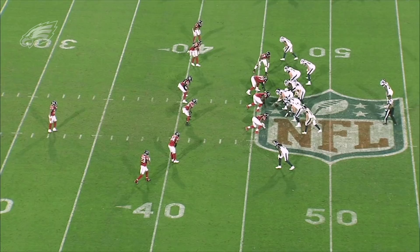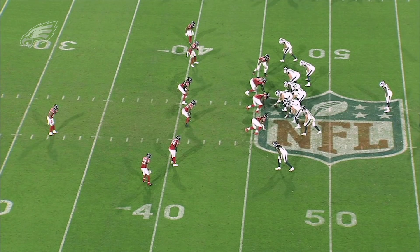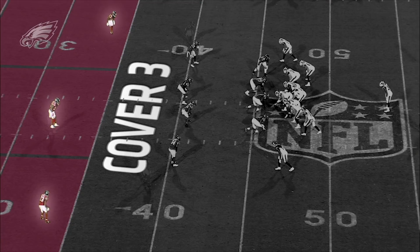The single high safety versions: in man, it's cover one; in zone, it's cover three. Both have a single high safety. We'll start by taking a look at cover three.